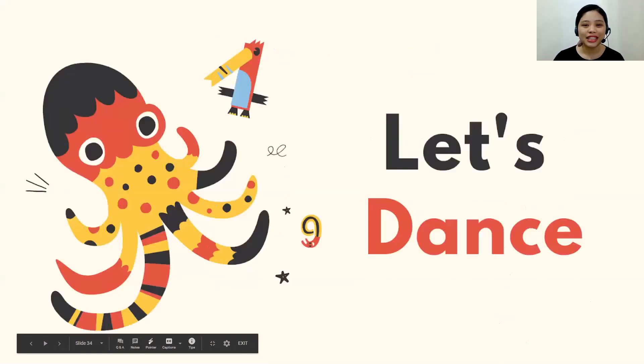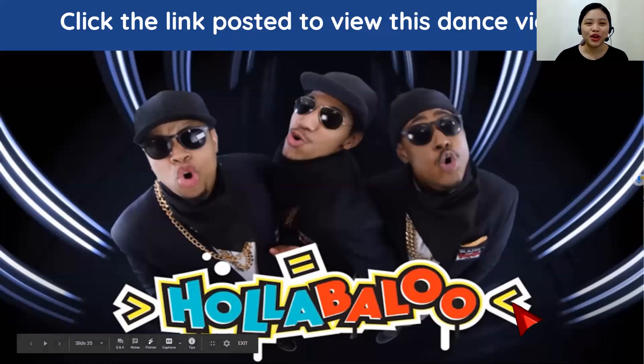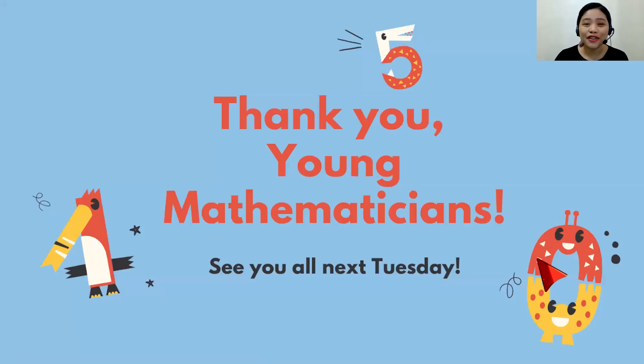Now for our last activity, let's all dance! You are to click the link posted in our classroom to view this dance video. I may not be able to dance with you, but I know you will enjoy this one — it's a greater than, less than, equal dance called Hollabaloo by Blazer Fresh. I hope you dance that with your family too! Thank you, young mathematicians, for coming in today and for watching this video. I would like to see you next Tuesday for a new topic. Praise be Jesus Christ and Mary his mother. Goodbye boys — see you next time!